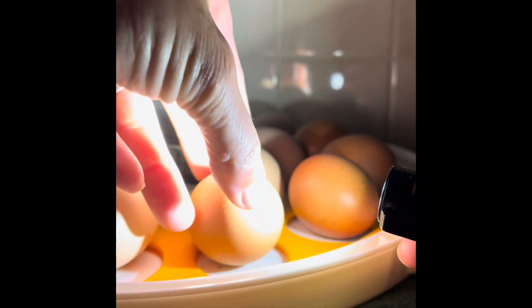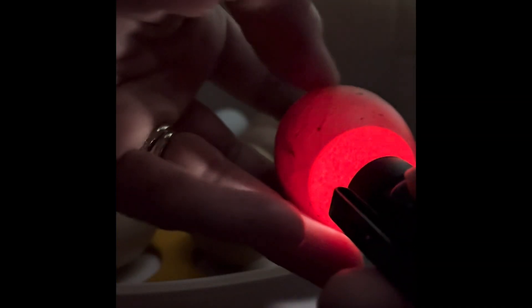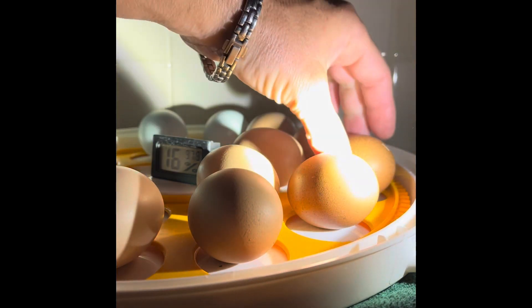Nice two, nice two. These ones are hard to see, though. I'm going to say that's a good one too. Yep, it just moved — you see it? See that egg just moved. These are really super healthy eggs.